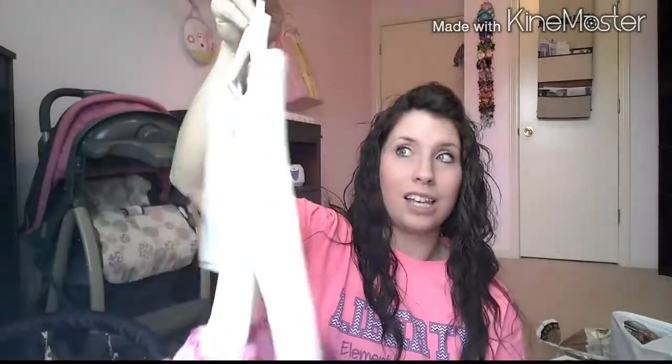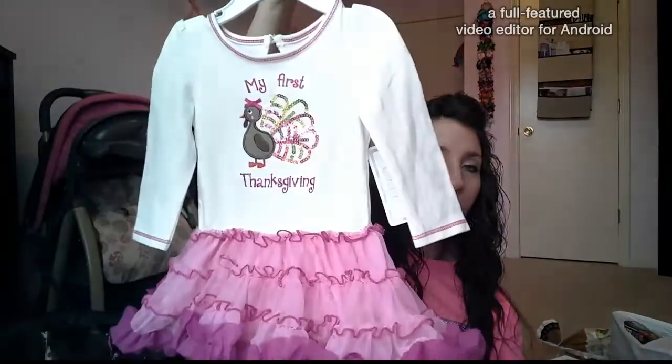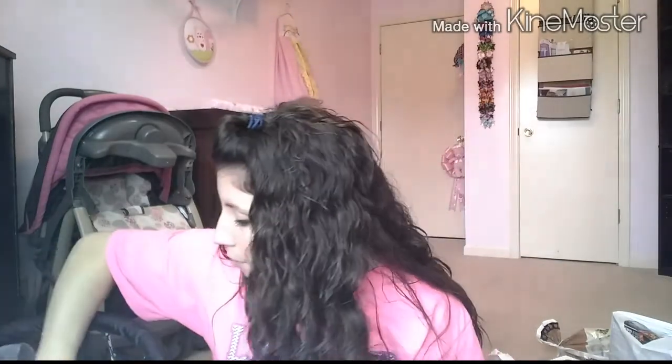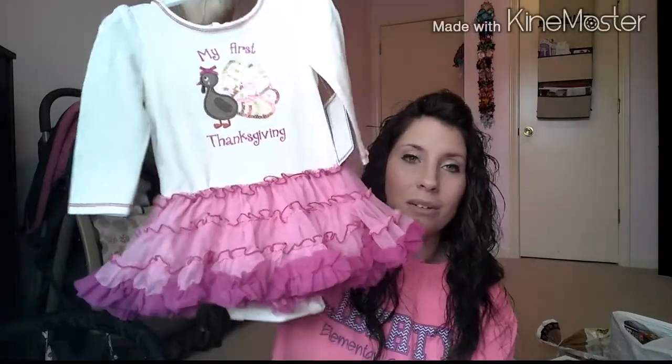It says 'My First Thanksgiving' on it — there's the back. It's just a onesie with a tutu attached, and the pants that go with it are this color with a turkey on the butt and little sequins. The pants are footed so you can't wear shoes with them. I completely wasn't thinking when I got it — I need to go back and get the pants because you can see the crotch part of the onesie, so she's definitely got to wear pants with it.